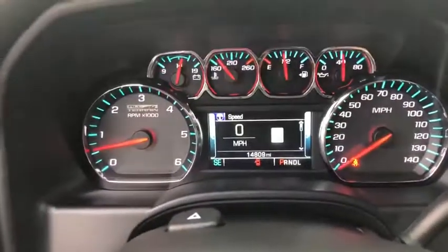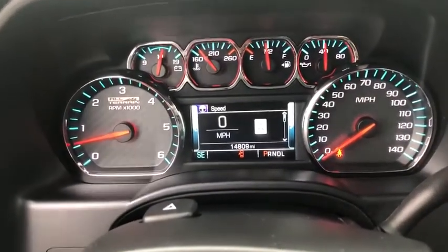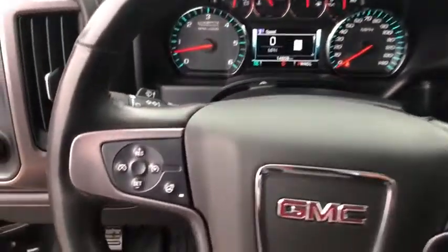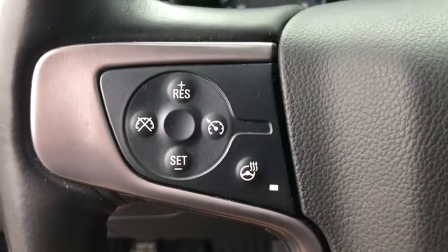Tow hitch, backup camera, steering wheel audio controls, power passenger seat, stability control, traction control, anti-lock braking system, keyless entry, remote engine start, Bluetooth.